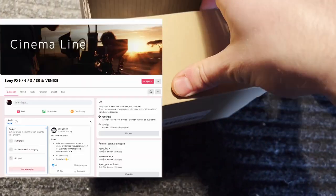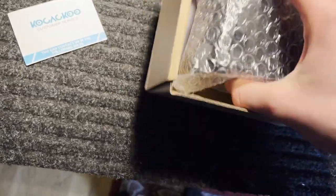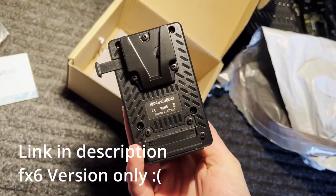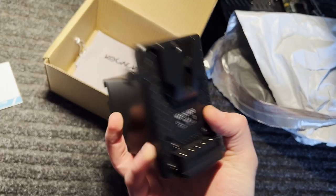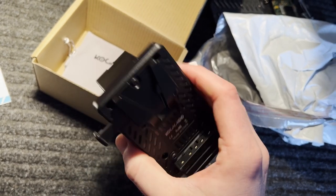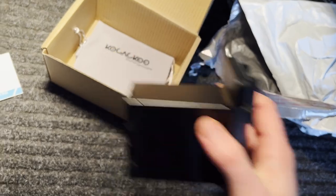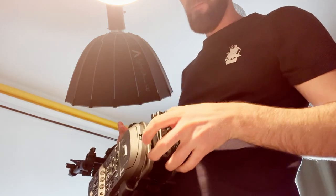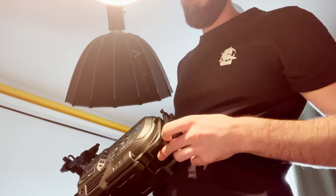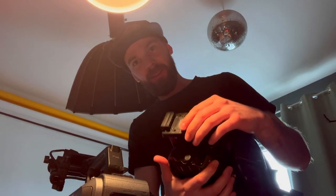I saw in the FX9, FX6, FX3 Facebook group there was someone who tipped about this battery adapter. It's an adapter that replaces the BP-U so you can put V-mounts directly on it, and with this I don't need a rig. I tried inserting it and putting a V-mount on — but no, it doesn't even fit on the FX9. It says on the package it's for the FS7.